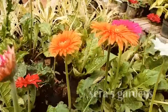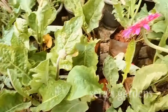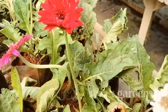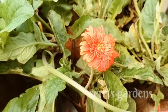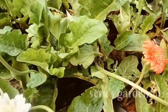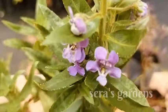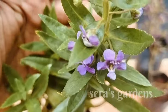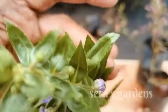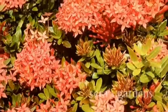You can also add the plant in the bag. You can also add the plant in the description box. Thanks for watching!